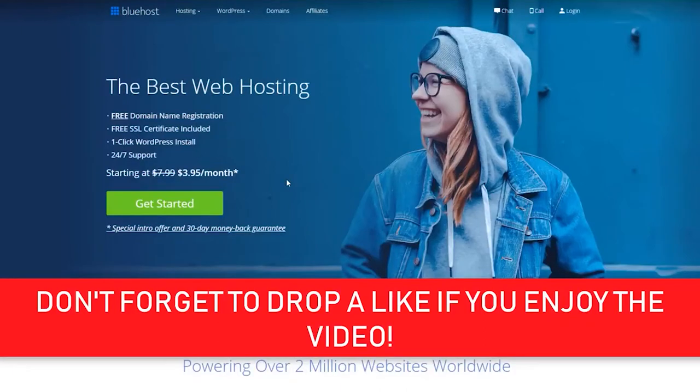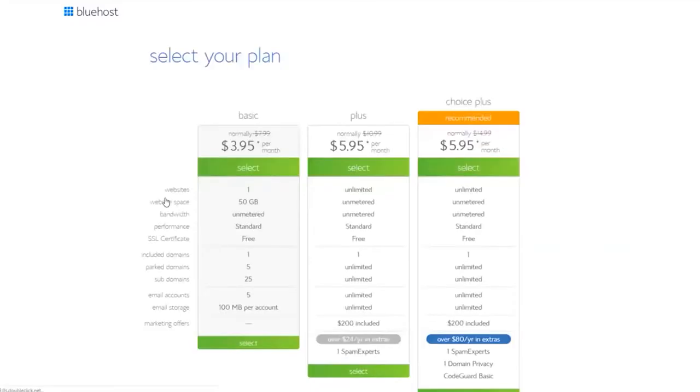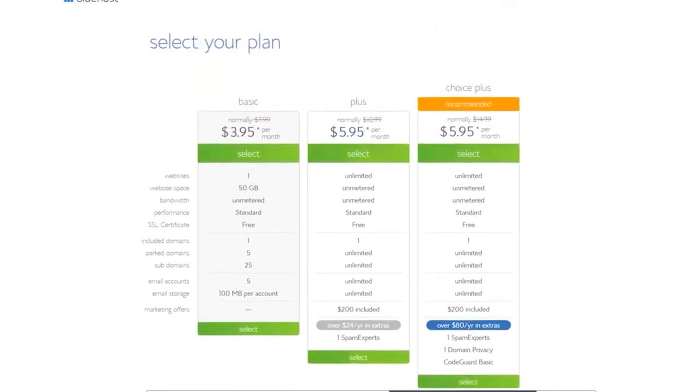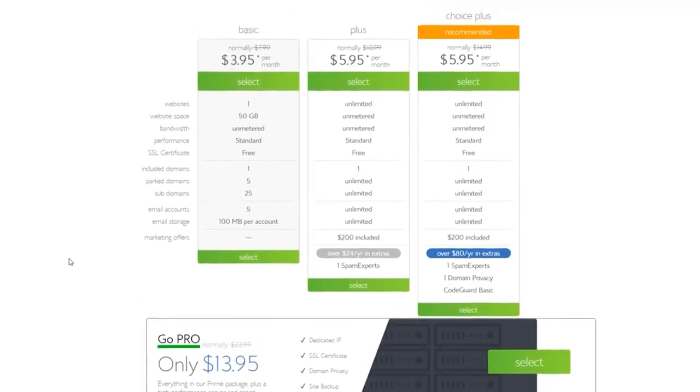Let's take a look at the plans they offer. Clicking 'Get Started,' we can see all the different plans: the Basic plan, Plus plan, Choice Plus plan, and if you scroll down there's a Pro plan as well. The prices are very competitive — the Basic package starts at $3.95 per month and goes all the way up to $13.95 per month.